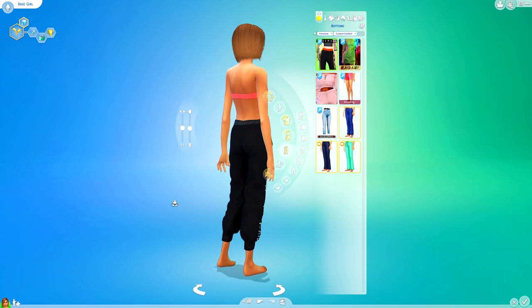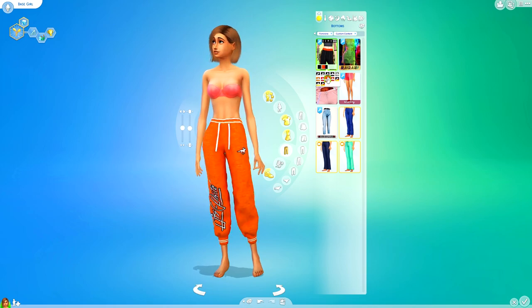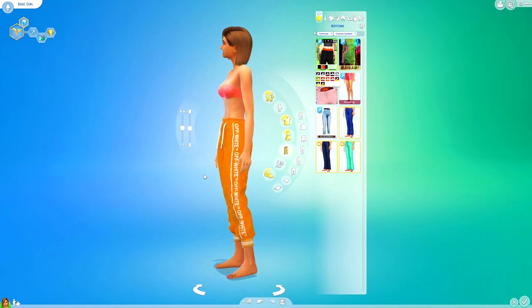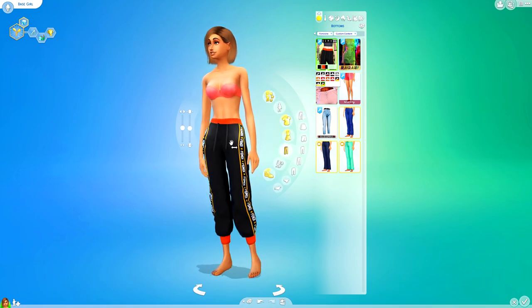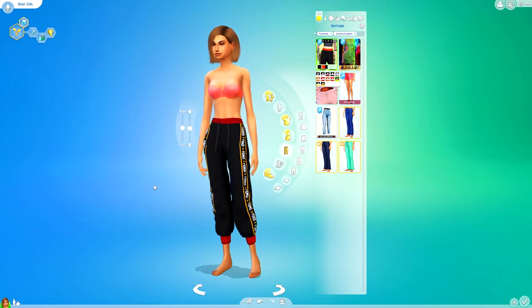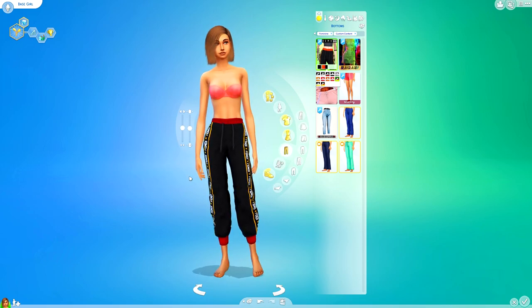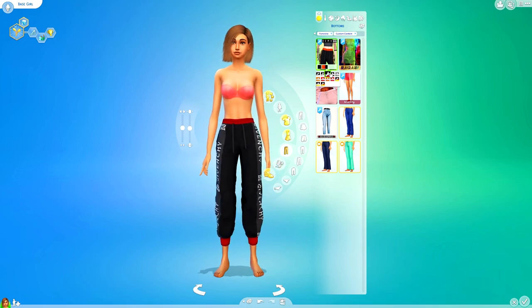Let's go to the bottoms, filtering by custom content. We've got this just here — a set of Givenchy jogging bottoms, which are really nice. They come in a few different colour swatches and all of these are really nice. I definitely find somewhere for my sims to use this. Sometimes certain sims will have a look to them, and you'd want to use these with maybe a little crop top or a little bandeau top.